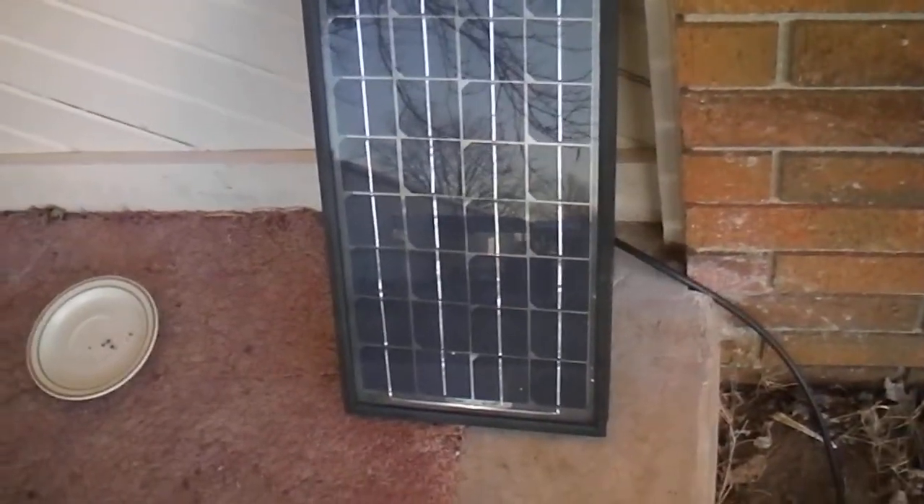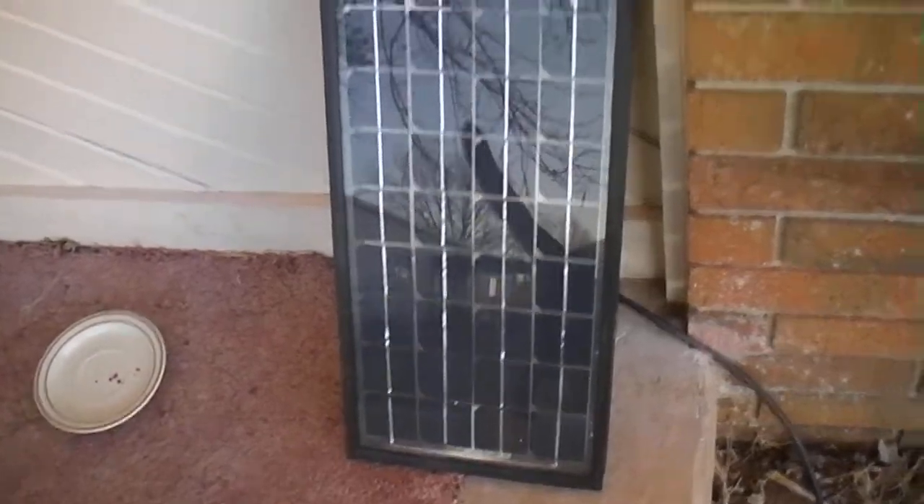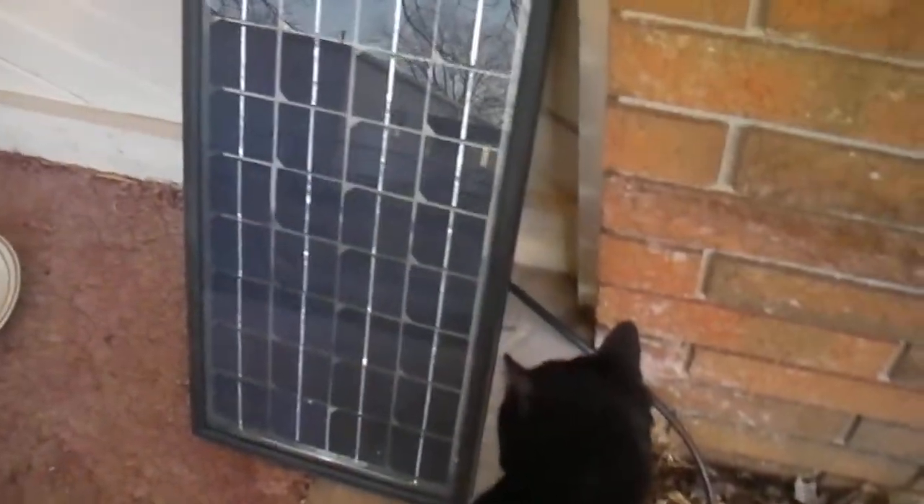I got a new solar panel — I think it's a 20 watt, maybe just 10. It sure is big. It says it's made in Russia. Cat, get out of the way.